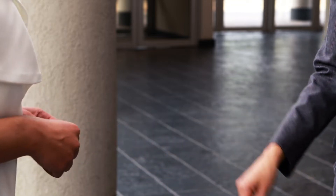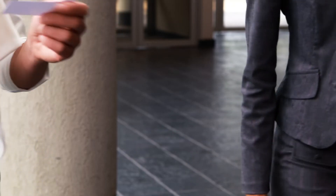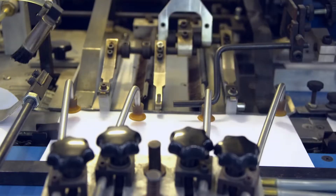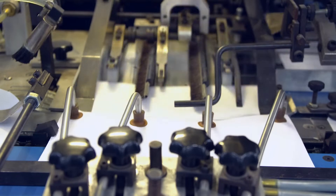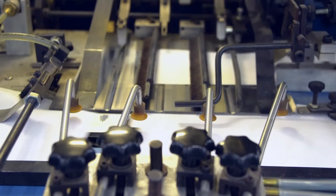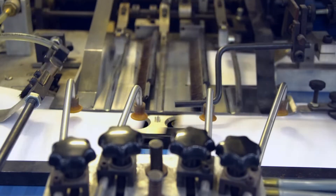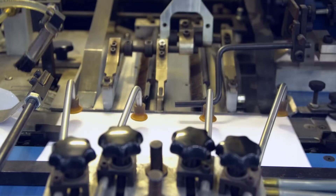Business cards have long played an integral part in both the promotion of what we do and the sharing of contact information with potential partner organisations or service users. The traditional print pricing model sees significant reductions in per unit cost as volumes increase, so typically we order business cards in batches of 250, 500, 1000 etc. The more you order, the better value you get. But do you?